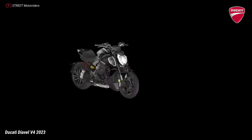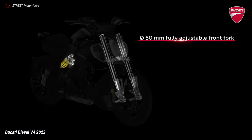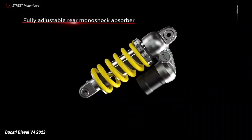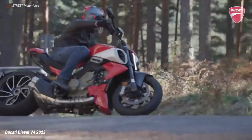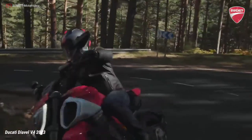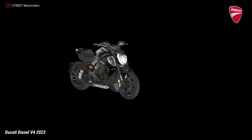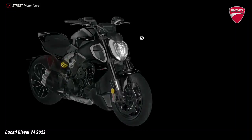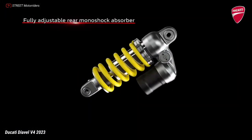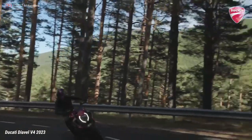The fully adjustable Diavel V4 suspension consists of 50mm diameter upside-down forks with compression and preload adjustment on the left tube and rebound on the right tube, plus a single shock absorber with a separate piggyback reservoir. Wheel travel is 120mm at the front and 145mm at the rear — 15mm more than the Diavel 1260 — with positive effects on comfort for both rider and passenger.